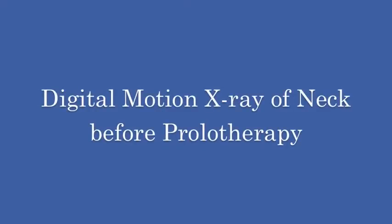Hi, my name is Dr. Ross Hauser. Anyone who follows me or the practice of prolotherapy is going to really enjoy this video.